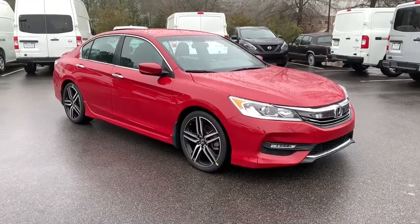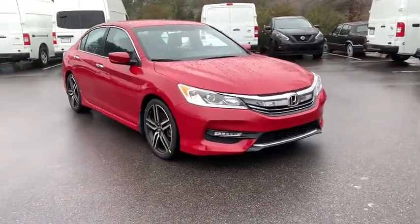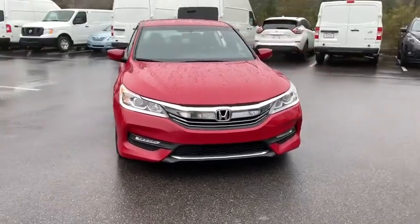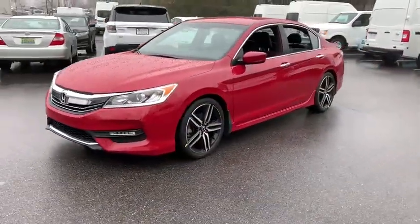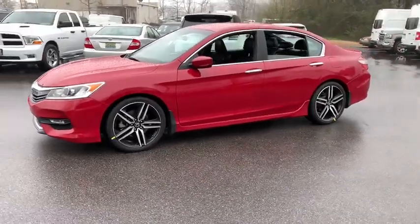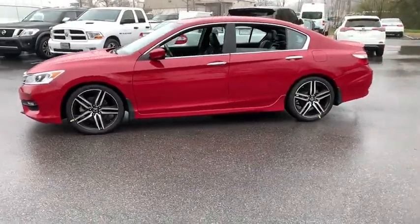Take a ride in the 2016 Honda Accord — ingeniously simple, yet overflowing with luxury and technological creativity. All that and more in the Accord. This vehicle has less than 95,000 miles.